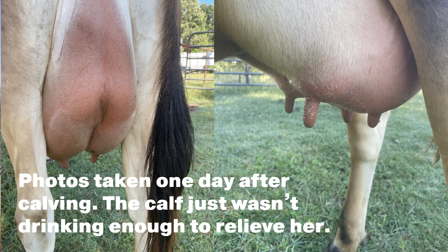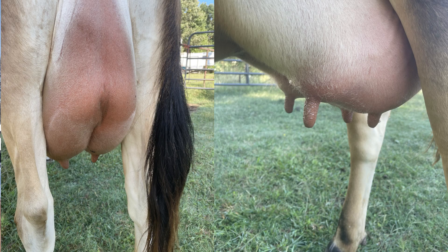The first time happened right after she calved, and it was a little bit surprising. We were relatively inexperienced with a cow in milk. She calved September 21st and literally the next day the calf just wasn't really drinking enough, and she was so engorged — oh my goodness. I think I have a few pictures I'll try to find and share with you. So she got very engorged just that next day after having her calf.